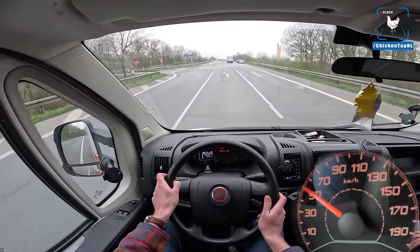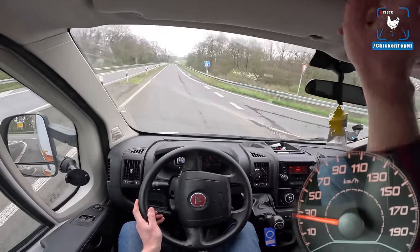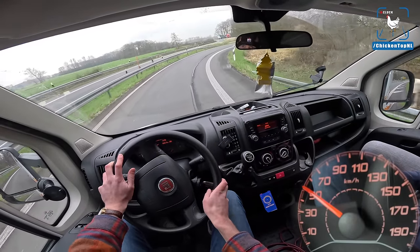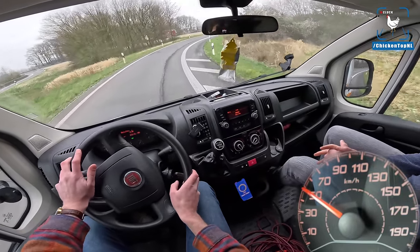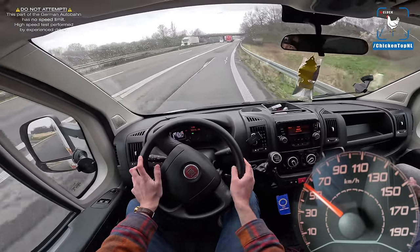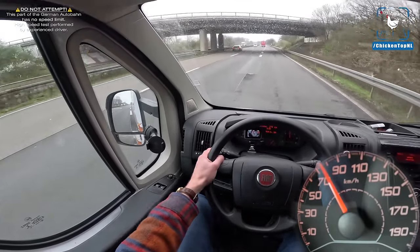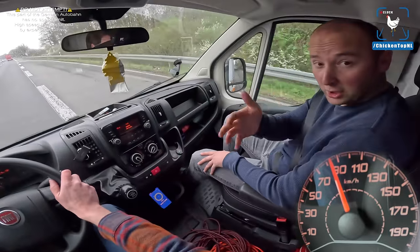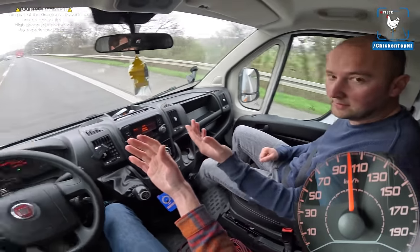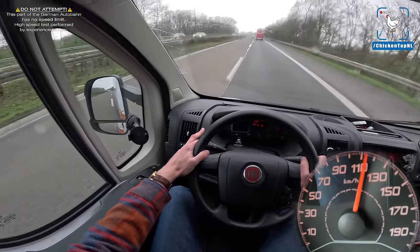Onto the autobahn — top speed 148 kilometers an hour for now. We showed you the aero package, which we'll definitely need when we do the V8 swap and do 300 kilometers an hour with the chicken van. Full throttle onto the autobahn. We can cook the chicken with the V8 — we don't need a generator. Very green, very environmental. CO2 check. We're going to overtake the truck on the left lane at about 110.